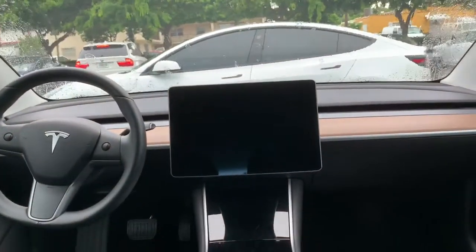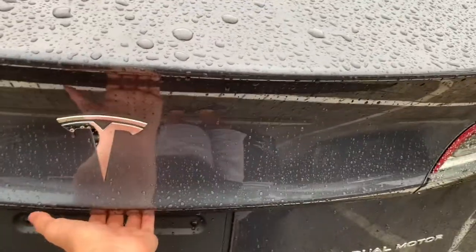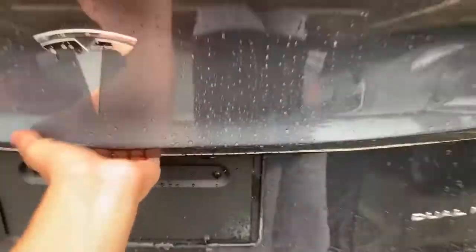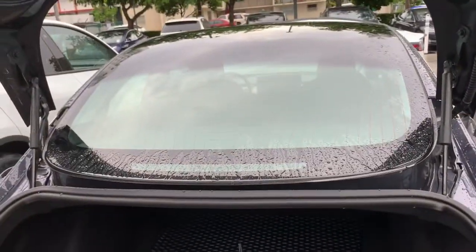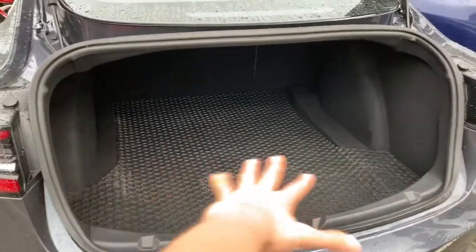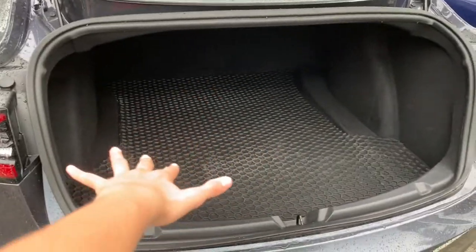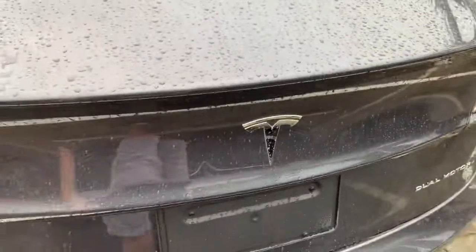Now let's go ahead and check out the rear cargo space. Press right here — I did expect a power liftgate, especially at this price point. There are all-weather floor mats for the cargo space with some type of circular pattern. There's lots of space back here and you can fit plenty of items. Let's go ahead and close this — it is a little bit heavy.